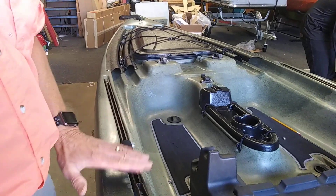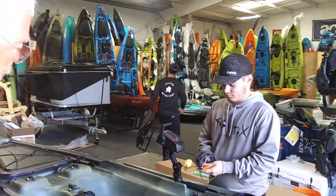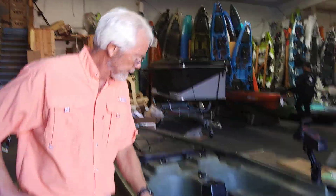And you are running a fish finder? Yeah, I'm running a fish finder that will mount over here. I haven't mounted it yet, but I'll get one of those Yak-attack style mounts here for my fish finder.